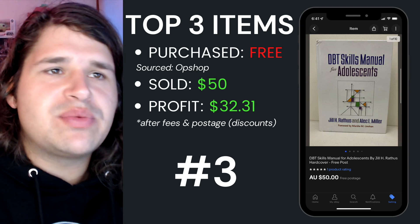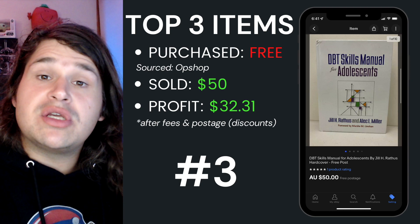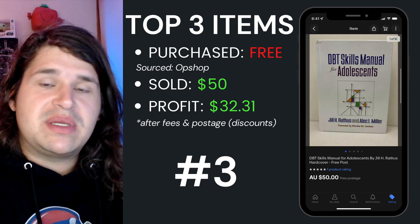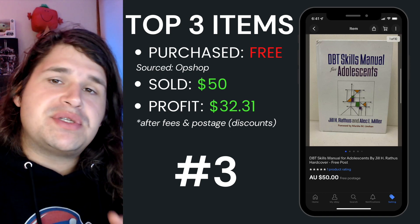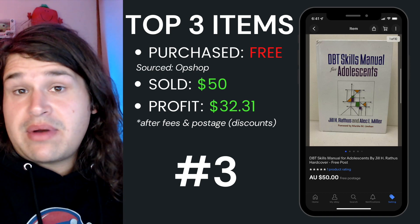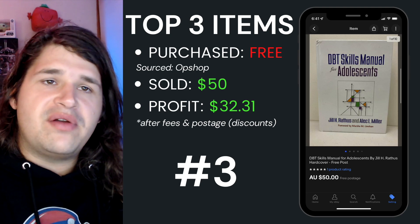The next top item I sold this week was this DBT Skills Manual for Adolescents. I actually got this for free from a book bundle — I cherry picked out some of the good stuff. So I paid nothing for this, sold it for $50 flat, and after fees and postage came out with $32.21. This one sat around for 85 days, so these things aren't necessarily moving very quickly.